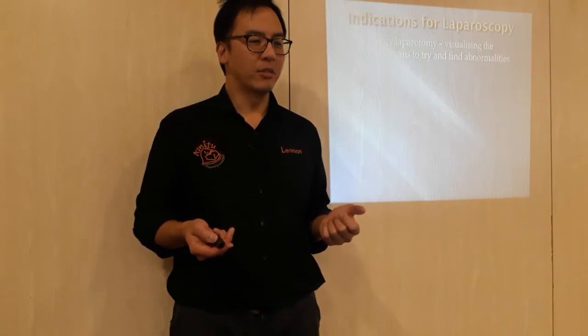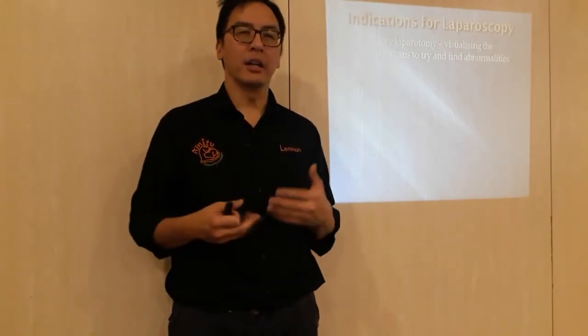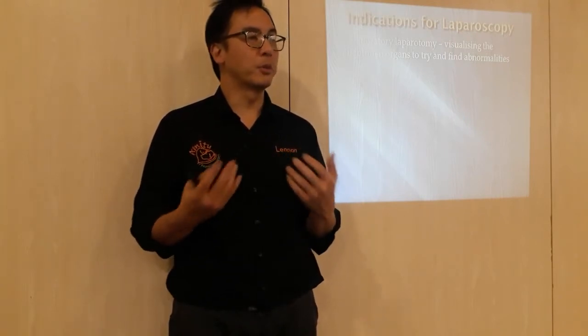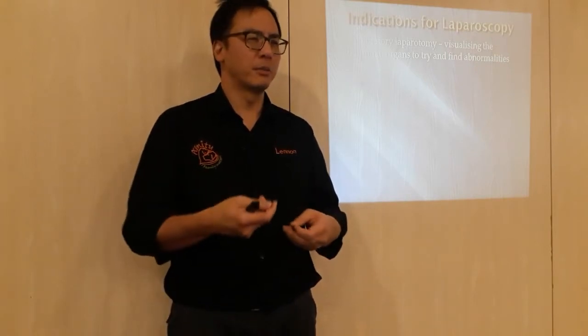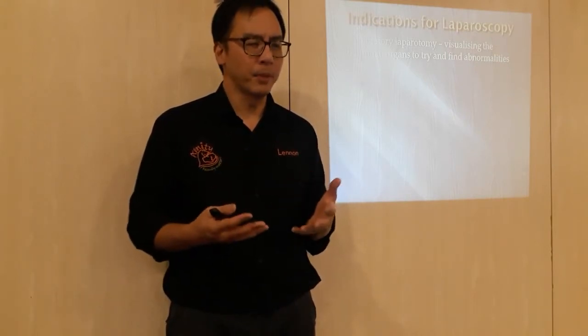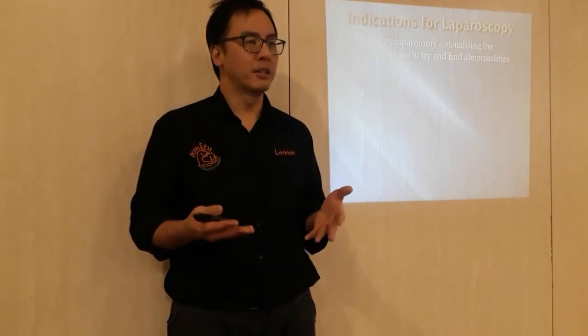When do we do it? Indications. So any sort of exploratory laparotomy, short for x-lab, means that we want to take a look inside to explore what's happening — like a dog that may have eaten a foreign body and you're concerned about obstruction, or simply looking inside to understand why an animal isn't well, or why something showed up on ultrasound. So we use it to visualize the abdominal organs and find abnormalities.